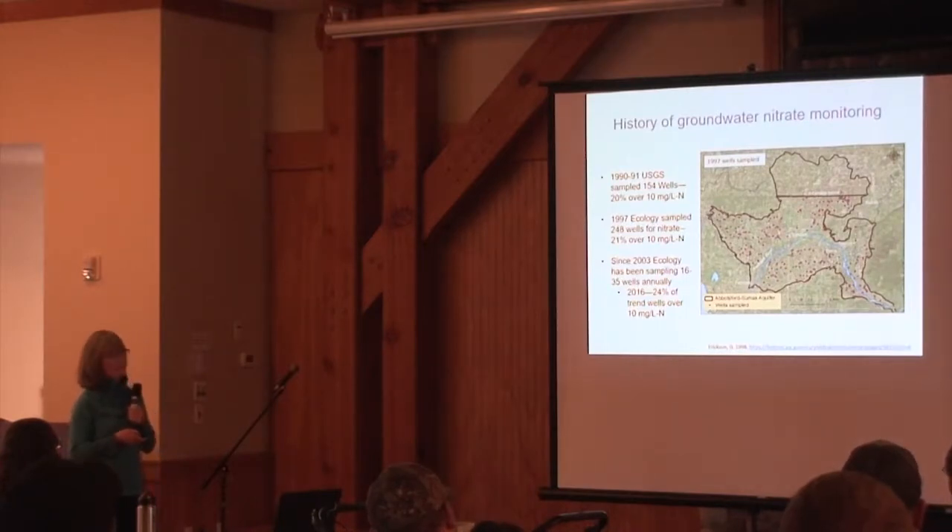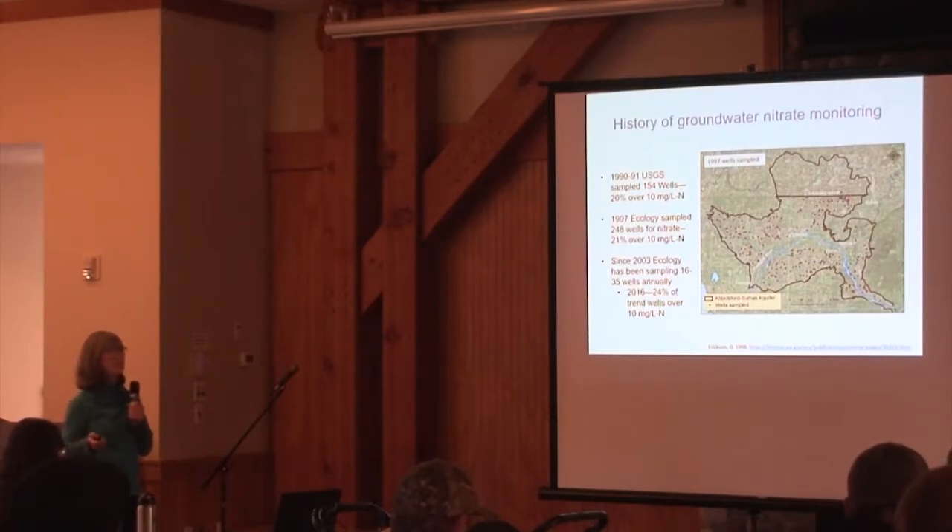We couldn't sample 250 wells every year, so we narrowed it down to about 16 to 35 wells and sampled them annually for most years since 2003. In 2016, of the wells that had been sampled frequently over time, about 24% were over 10 milligrams per liter.